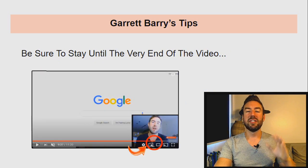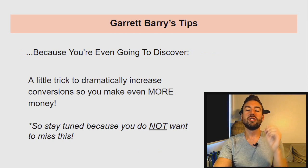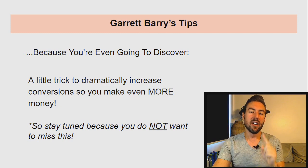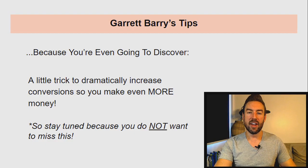Be sure to stay to the very end of the video, because you're even going to discover a little trick to dramatically increase conversions so you make even more money with this little known strategy. So stay tuned because you do not want to miss this. Without further ado, let me first hop on ClickBank and let's start finding a good product to promote right now.